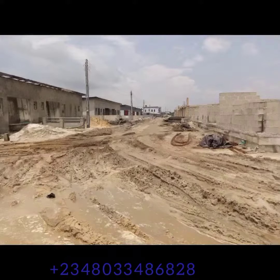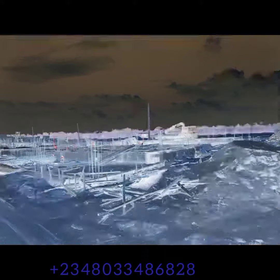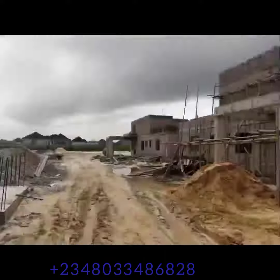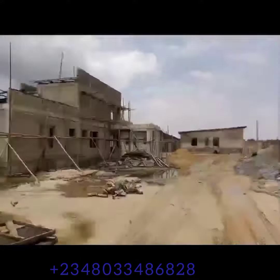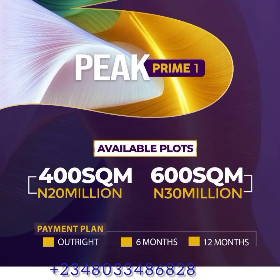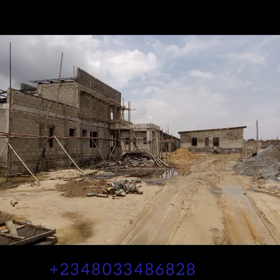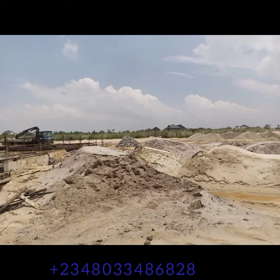Now let's talk about the price. We have land sizes of 400 square meters and 600 square meters. The 400 square meters will be going for 20 million Naira for a 6-month payment plan and 21 million Naira for a 12-month payment plan. All you have to do is make a 20% initial deposit and spread your balance across whichever month you have chosen, whether the 6-month or the 12-month.